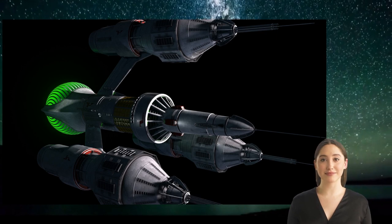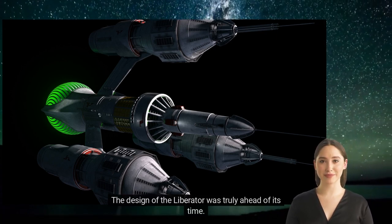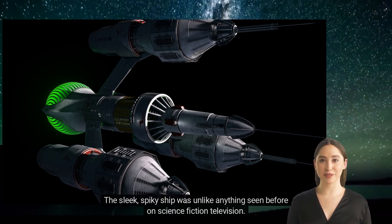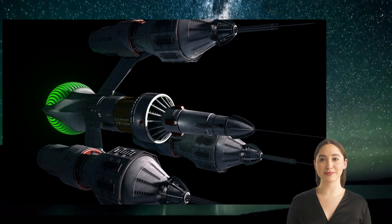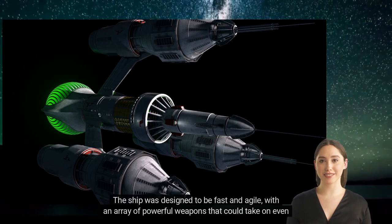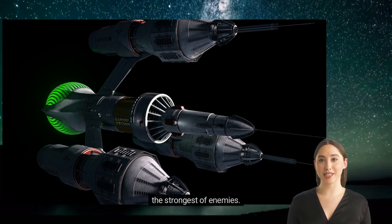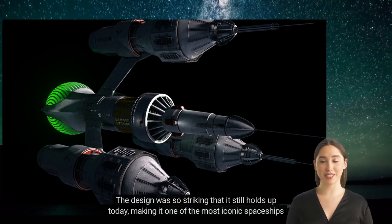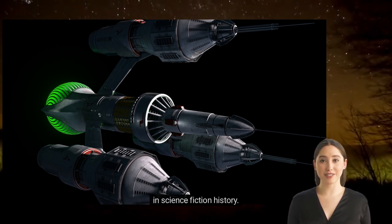Unique Design. The design of the Liberator was truly ahead of its time. The sleek, spiky ship was unlike anything seen before on science fiction television. The ship was designed to be fast and agile, with an array of powerful weapons that could take on even the strongest of enemies. The design was so striking that it still holds up today, making it one of the most iconic spaceships in science fiction history.